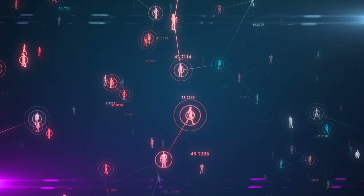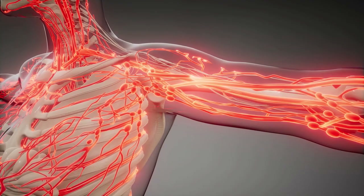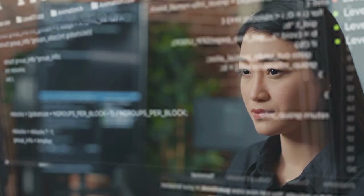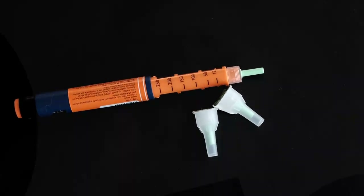The Islet Bionic Pancreas consists of a tiny, implanted device that continuously monitors blood sugar levels. Through cutting-edge algorithms, it calculates the required insulin dosage and automatically delivers it to the body.